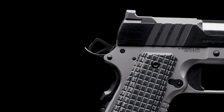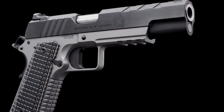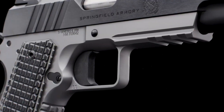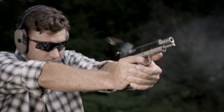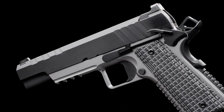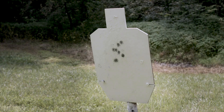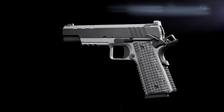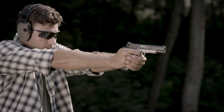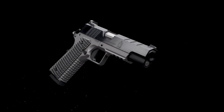The refined trigger delivers a smooth and crisp pull, while the enhanced sights provide optimal visibility in any lighting condition. Meticulously crafted with attention to detail, the Emissary 1911 showcases Springfield Armory's commitment to excellence. Whether you're a seasoned competitor or a discerning collector, the Springfield Armory Emissary 1911 is the epitome of style and performance, ready to elevate your shooting experience to new heights.